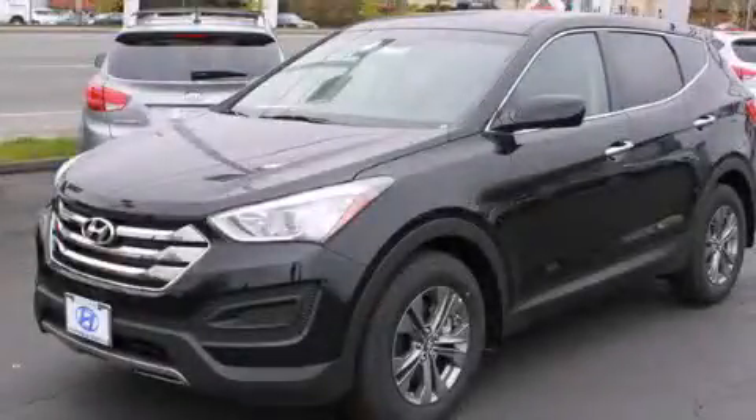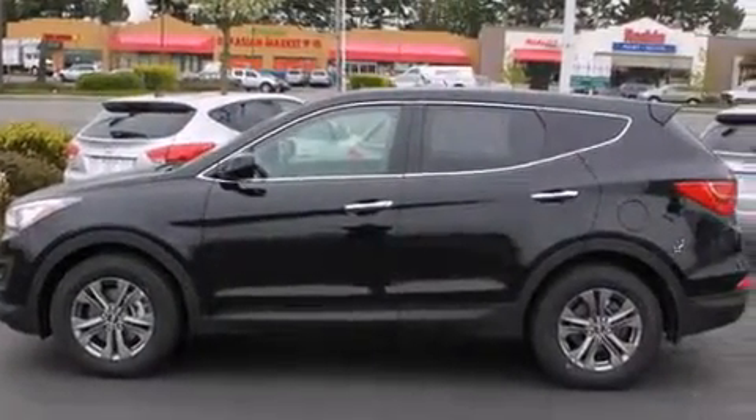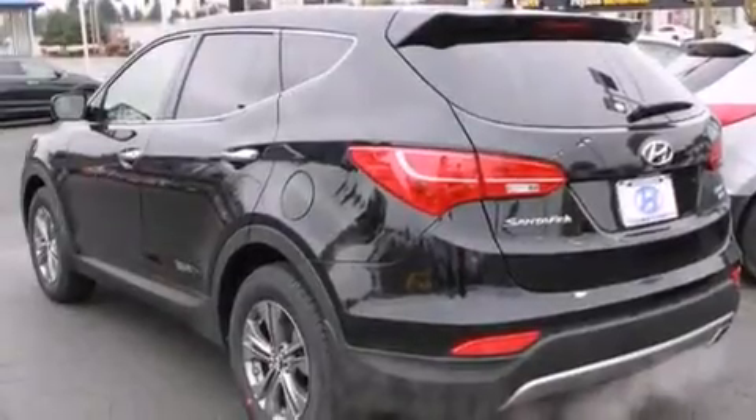This is a brand new 2013 Hyundai Santa Fe, plenty of space for what you need. It has a 2.4-liter four-cylinder engine, an automatic transmission, and all-wheel drive.